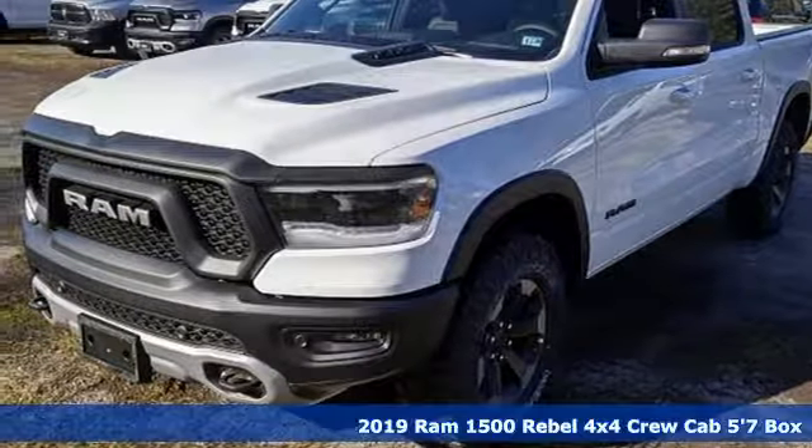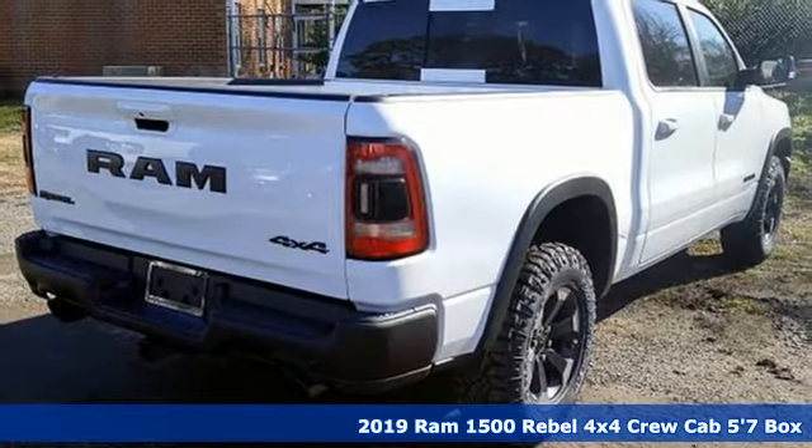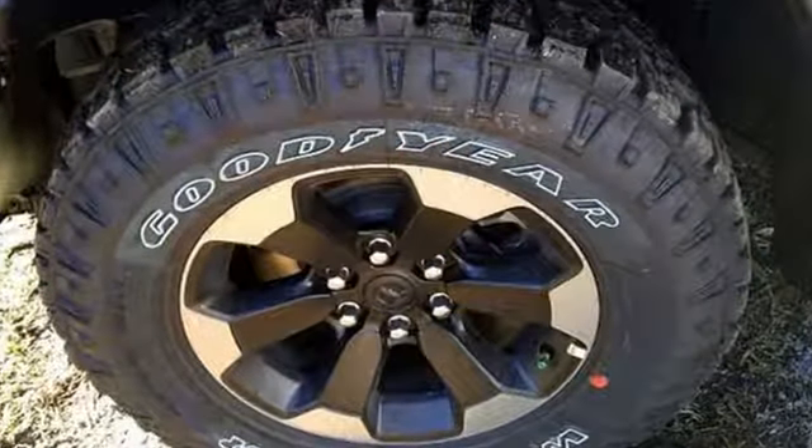It's a new 2019 RAM 1500. It offers legendary hauling and towing capability, sophisticated comfort with work-ready durability. And get ready for an impressive combination of features.